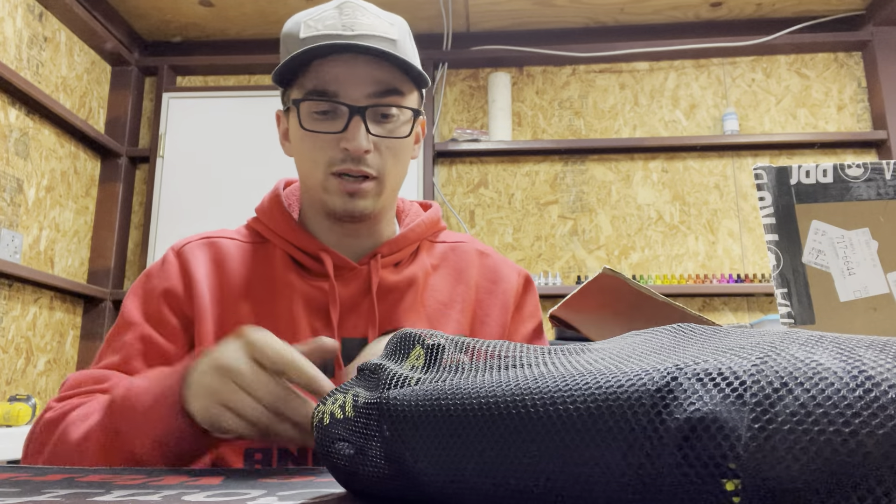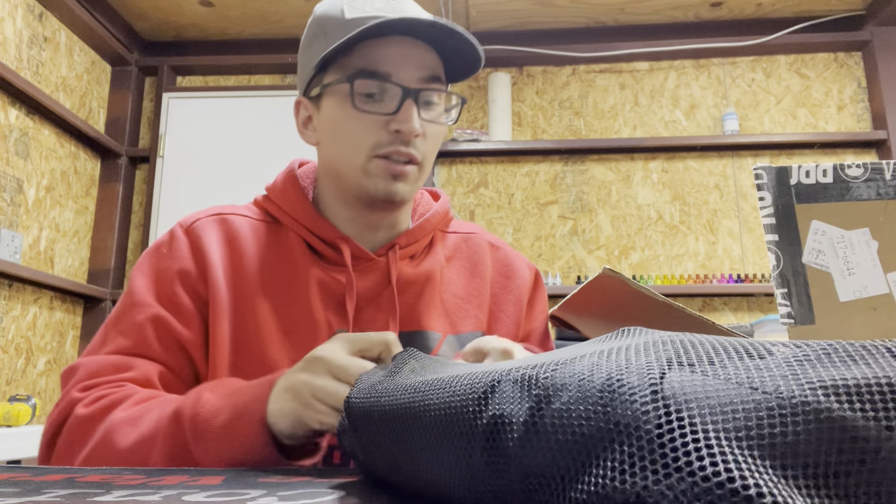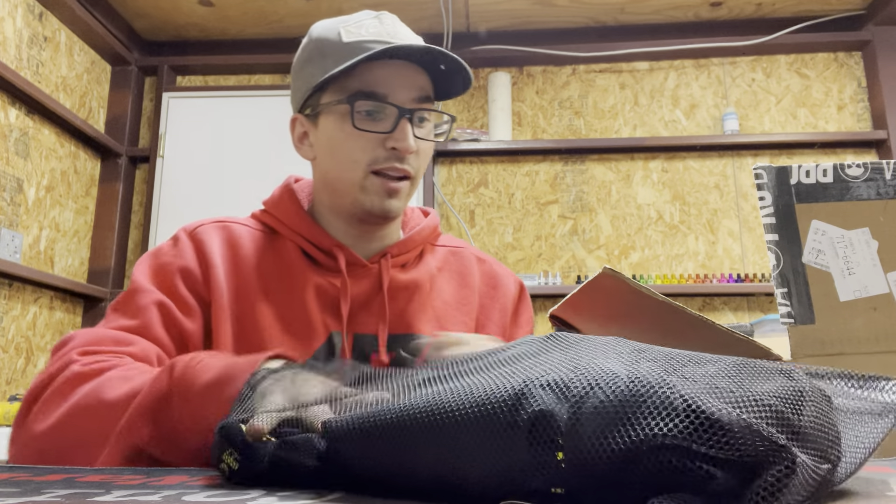These are coming out of the package right now — these are the slider pants from Infamous.